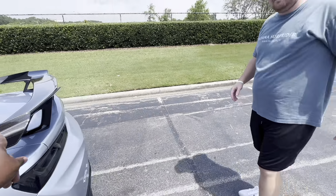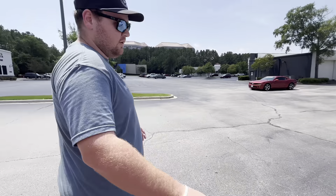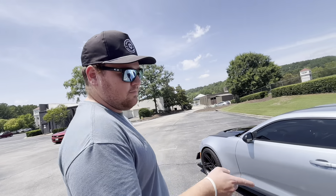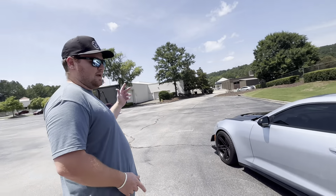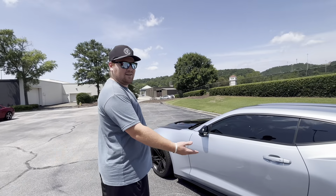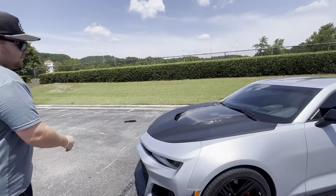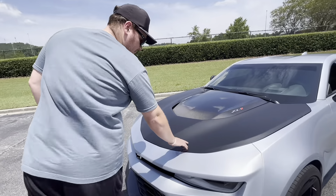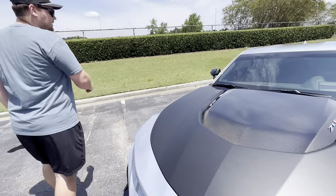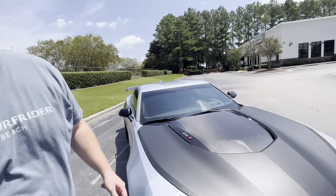This is the 1LE so it comes with the carbon fiber wing. It's on 19s — fronts are 305, rears are 325. It's a 19x11 front, 19x12 rear. The brakes between the base ZL1 and this ZL1 are basically the same, just these are red. It's got the dive planes and aero package up front. And underneath the hood, it's still the Arctic Blue — it came from factory like that.